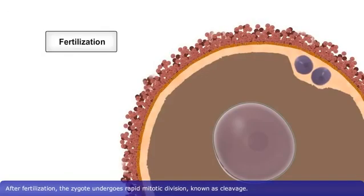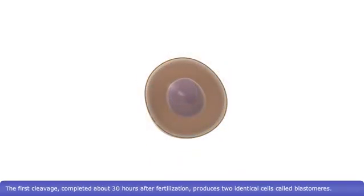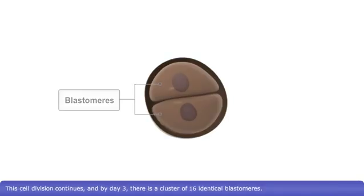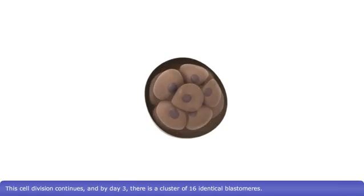After fertilization, the zygote undergoes rapid mitotic division, known as cleavage. The first cleavage, completed about 30 hours after fertilization, produces two identical cells, called blastomeres. This cell division continues, and by day three, there is a cluster of 16 identical blastomeres.